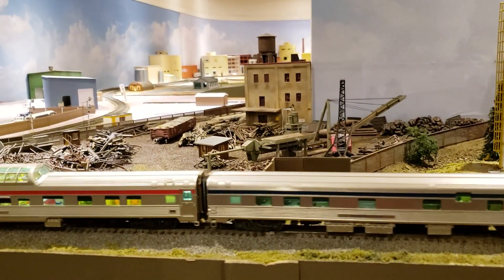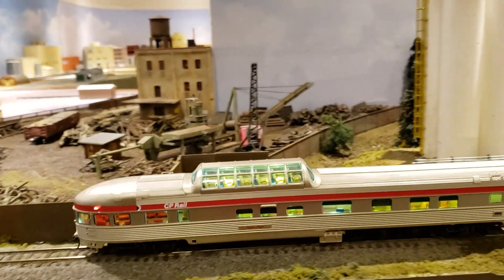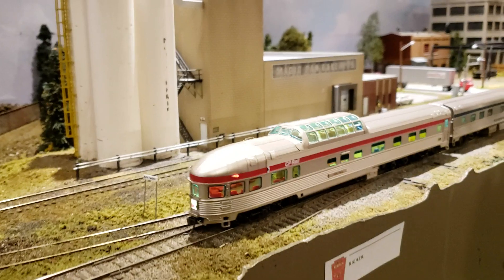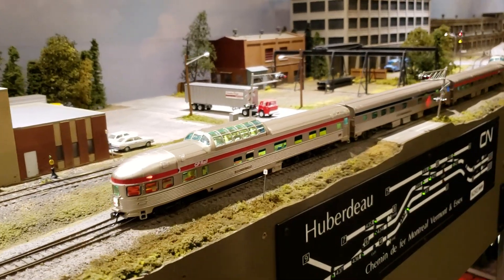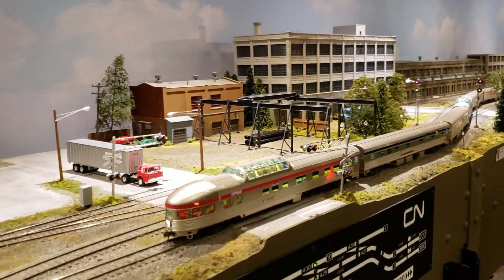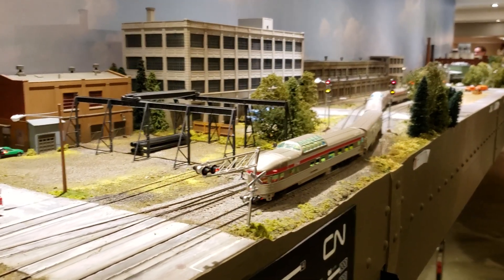Here we have a junkyard, very well detailed. A very interesting warehouse district.